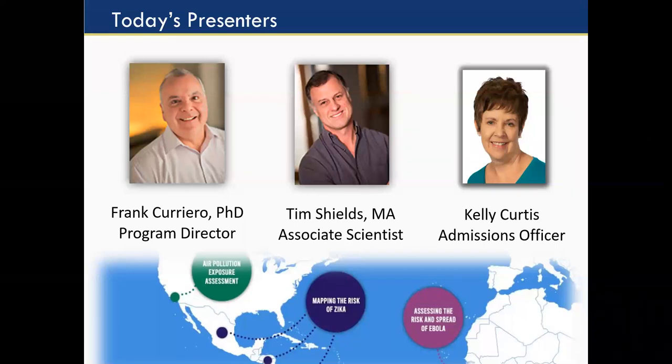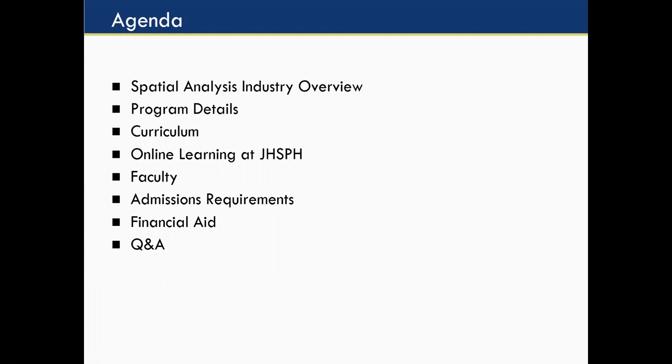Thank you both for introducing yourselves. Today's agenda will include a spatial analysis industry overview, why these programs were designed, why these skills are needed, and what you could be doing in this field. Program details will be covered for both the graduate certificate and the master's. We'll have insight into the curriculum, what online learning looks like here at the Bloomberg School of Public Health with our over 20 years of online experience. You'll hear about the level of support we provide, faculty members and their expertise, admission requirements, tuition, the partial OPAL scholarship, and financial aid. Please type questions in the Q&A box and there will be time for Q&A at the end.